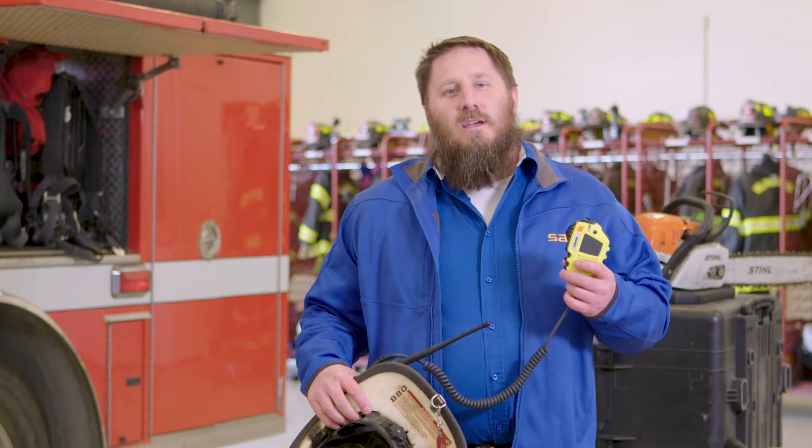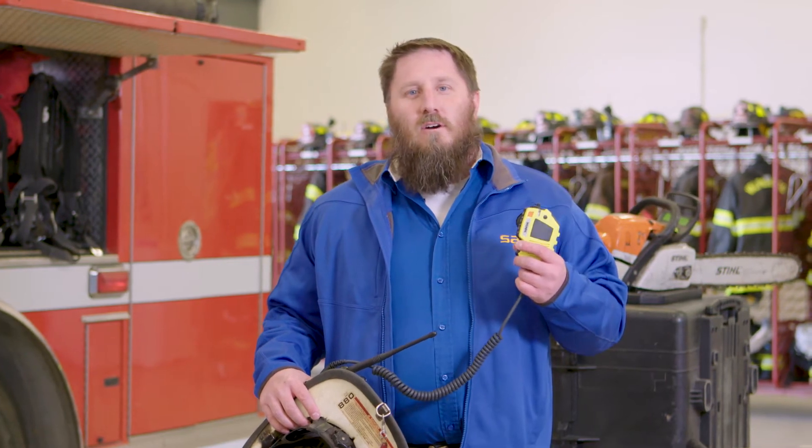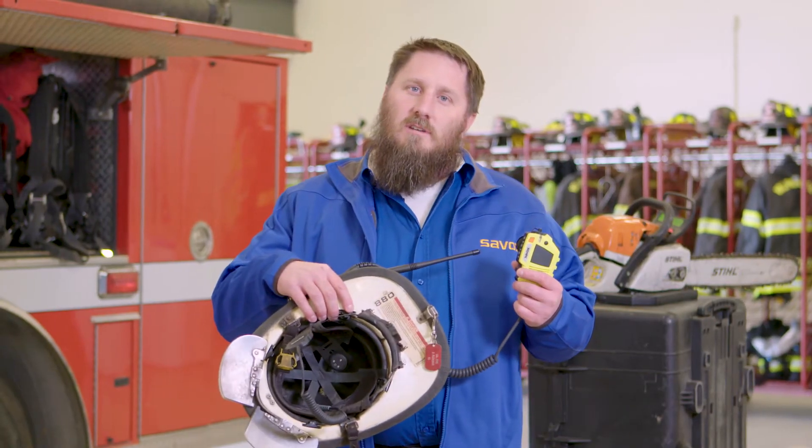Today we're going to demonstrate what most firemen sound like when they talk through their SCBA and their voice diaphragm into their RSM on their radio system. We're going to compare that in a quiet environment and a noisy environment to how you could sound if you were using a Savox CC-1 and a Savox HC-1 in-helmet in-mask communication system.